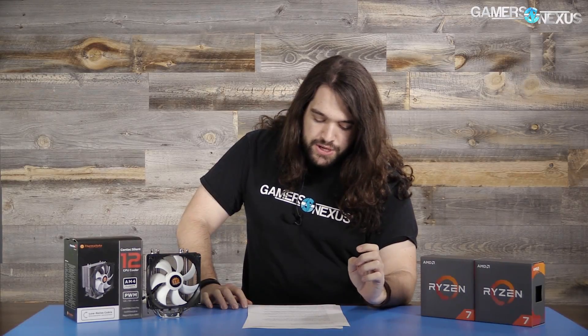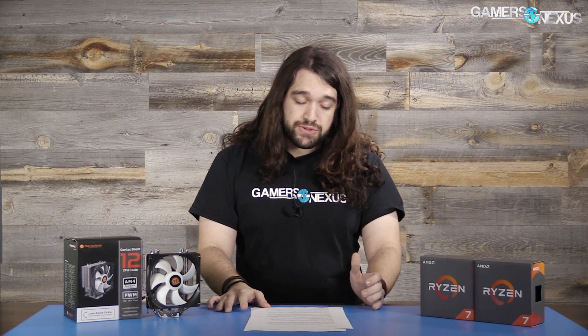Next we're moving on to XFR and frequency behavior under the two different power states — balanced and performance. We're using the R7 1700 here. We're using Cinebench and POV Ray for these tests because synthetics provide a really good baseline. We just need a foundational understanding of what's going on — nothing crazy in-depth. Cinebench and POV Ray provide that through repeatable synthetics that have both multi-threaded and single-threaded options.